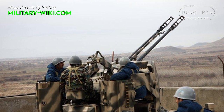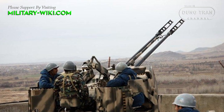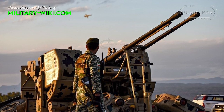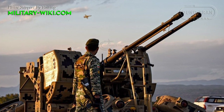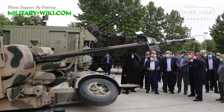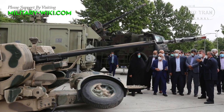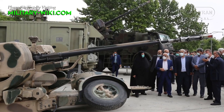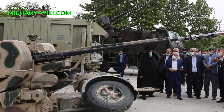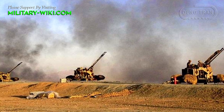In conclusion, Iran's Samovat 35mm anti-aircraft artillery system remains a crucial asset in the nation's defense arsenal. Its adaptability, advanced technology integration, and operational effectiveness make it well suited to counter emerging aerial threats. As the nature of warfare evolves, the Samovat 35mm stands poised to play a pivotal role in safeguarding Iran's airspace and vital installations, ensuring the nation's security in an ever-changing geopolitical landscape.